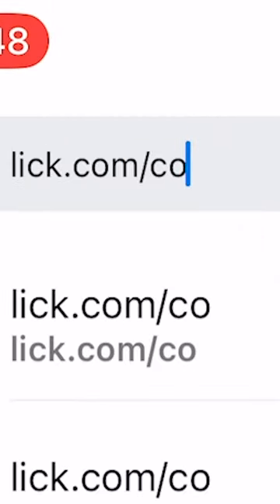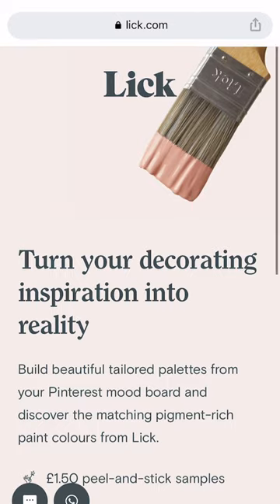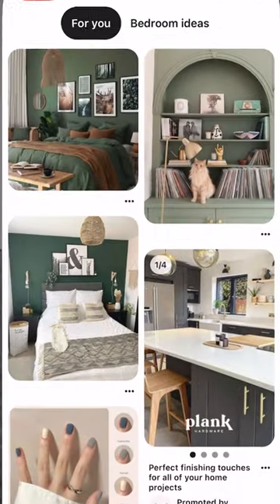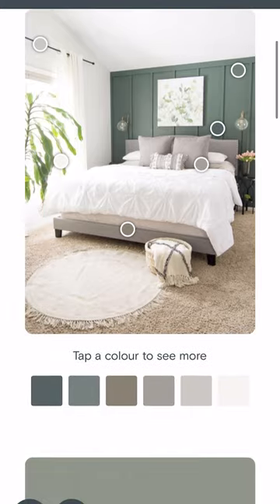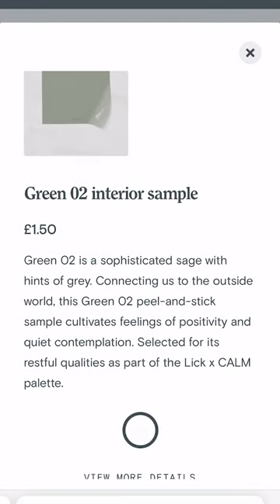Head over to Lick.com for colors. Connect up your Pinterest board and it will reveal your bespoke color palette. Choose your favorite colors, then click to order your peel and stick samples from Lick. They'll arrive a few days later in the post.